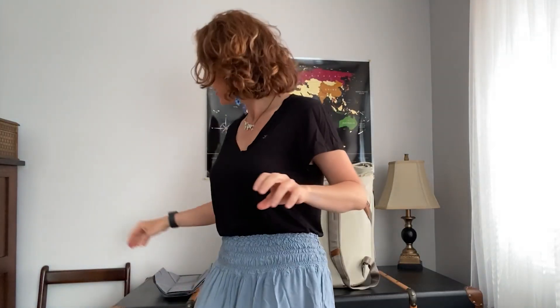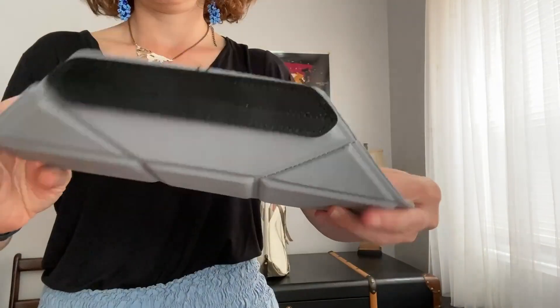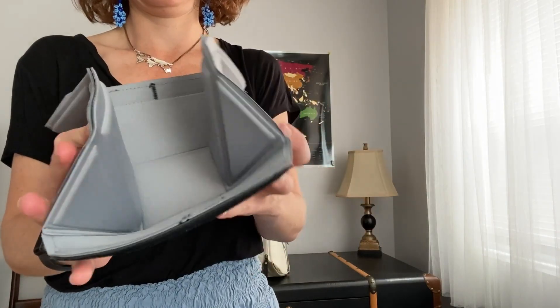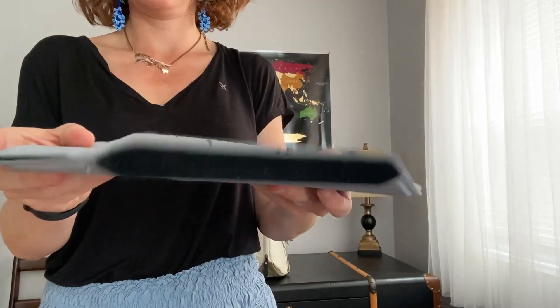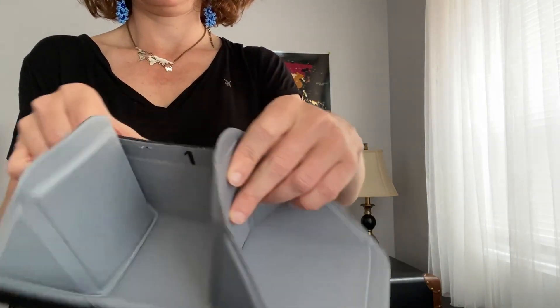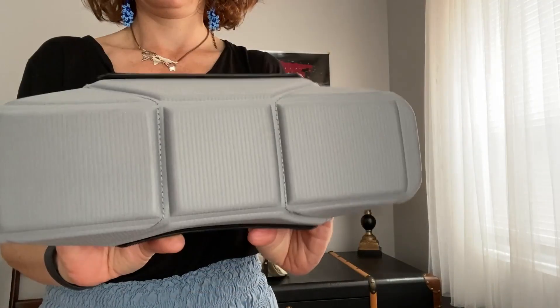These are Peak Design's Flex-Fold Dividers. They allow you to totally customize the inside of your Everyday Tote. Each divider has super strong Velcro on each side, and you can put one or both of them in the bag horizontally to create shelves, or vertically to create dedicated access ports. You can flip them to further compartmentalize your stuff — really customizing this to your heart's desire. There are so many different ways you can do it, though I actually found it a little overwhelming.